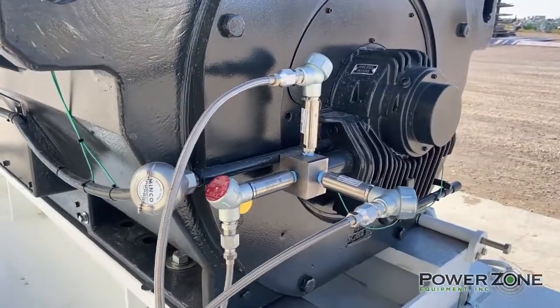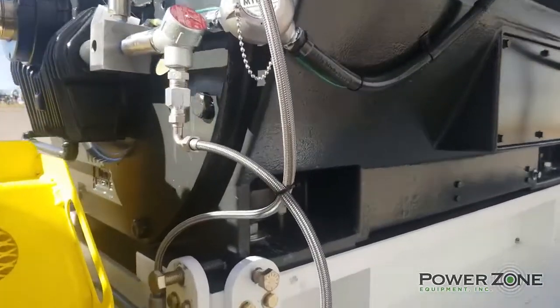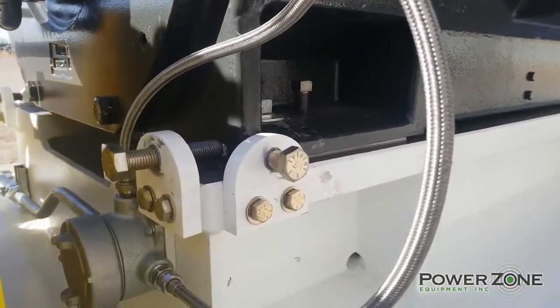The motor has the same metric vibration transmitters installed. Alignment screws are installed to allow for simple axial shaft alignment.